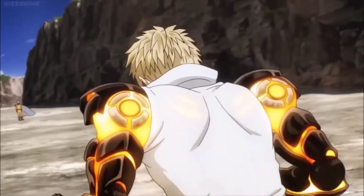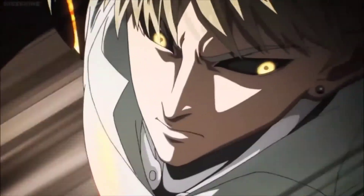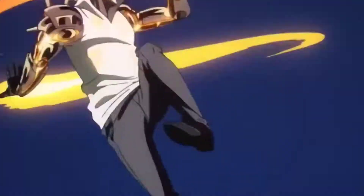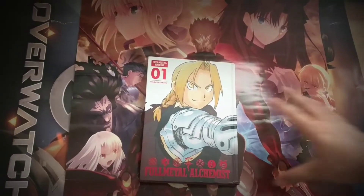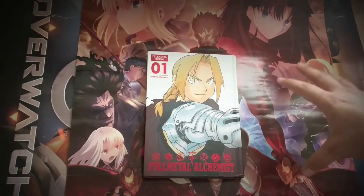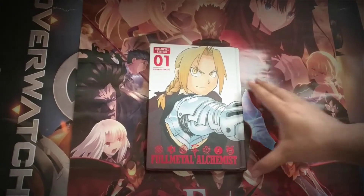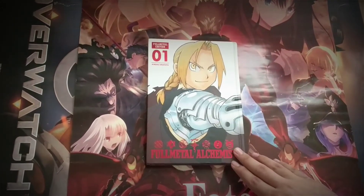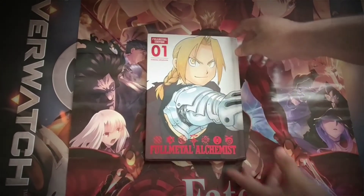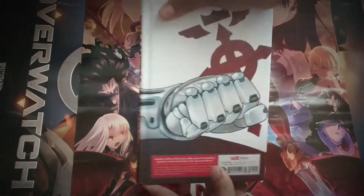What is up guys, toastercat here. I'm going to be showing off Full Metal Alchemist Full Metal Edition Volume 1. It looks amazing, as you can tell. I just think the detailing is insane — it's embossed on the side, the spine looks amazing, and I like the glossy finish.